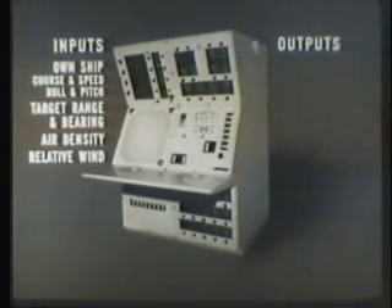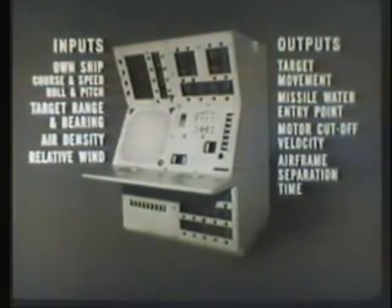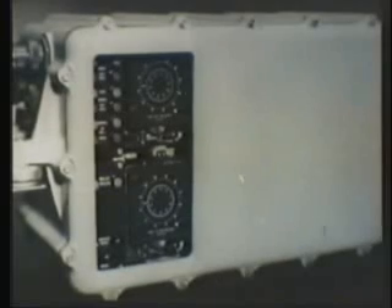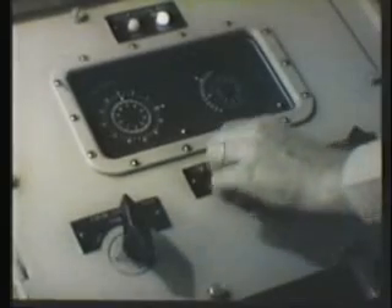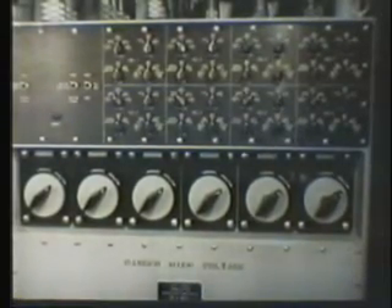Based on this information, the console computes target movement and missile water entry point, taking into account wind, air density, and missile ballistic data. It also computes data to control the missile flight — rocket motor cutoff velocity and airframe separation time — and sends these values to a relay transmitter located in the launcher control station. On order, the launcher captain matches up and shifts to remote. From his position he can make sure that the area is clear of personnel and that the launcher is functioning properly; by shifting to local control he can operate the launcher and, if necessary, fire. Also on the launcher control station is the launcher and missile simulator.